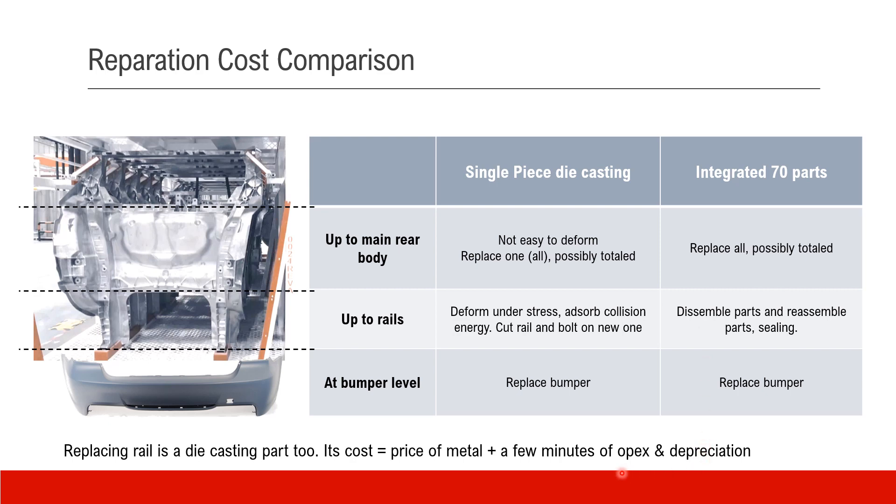Another point about the replacement rail: it is itself a die-cast part. So the cost of this part is pretty much just the price of the metal — we know casting only takes a few minutes of operating cost and equipment depreciation, which is very small. So the material cost is very low in the casting case. I don't know exactly how much Tesla will charge for the part, but the material cost itself is minimal.